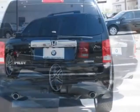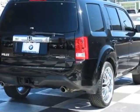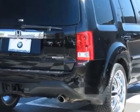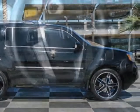This vehicle gets an estimated 18 miles per gallon in the city, and an estimated 25 on the highway. This Pilot boasts a 3.5 liter engine, and has a 5-speed automatic transmission.